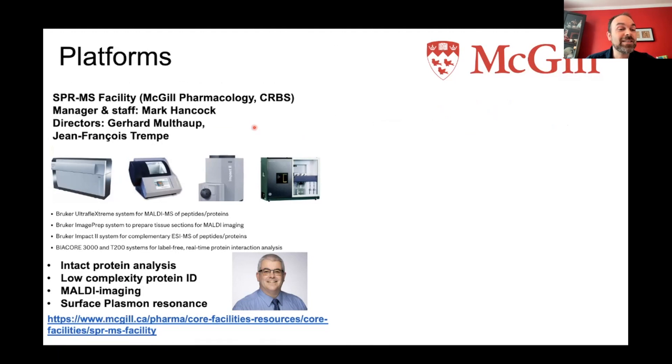I wear many hats, and some of those hats are associated with technological platforms. If you're interested in using some of our technologies, you're welcome to reach out. The first is the SPR mass spectrometry facility, managed single-handedly by Mark Hancock, directed by Gerd Multaup and myself. We do mass spectrometry-based analysis: intact protein analysis, low-complexity protein identification, multi-imaging instruments, and surface plasmon resonance. This platform is located in the McIntyre building.